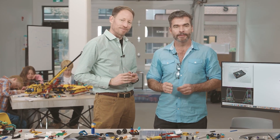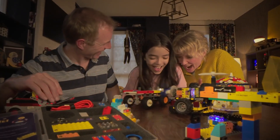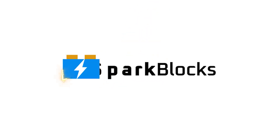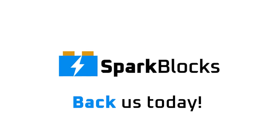Be one of the first to build and push your creativity to the next level. Let's build something awesome together. Back us today and help bring Spark Blocks to life.